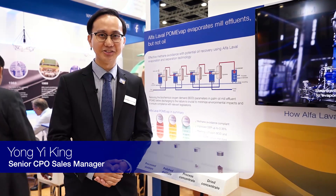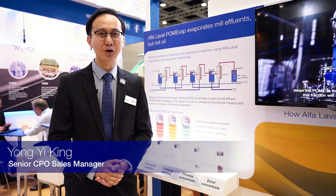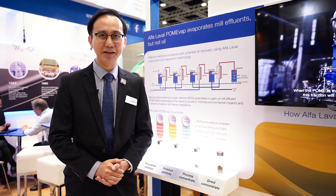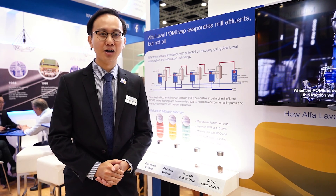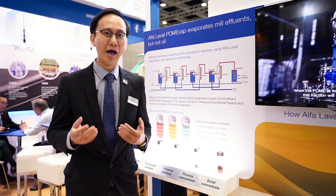Hi, my name is Yong and I'm the Senior Service Manager for Alfa Laval Malaysia. We'd like to introduce you to a more sustainable way of handling palm oil mill effluent. Conventionally, mills are actually using biological ponding systems to handle their waste.